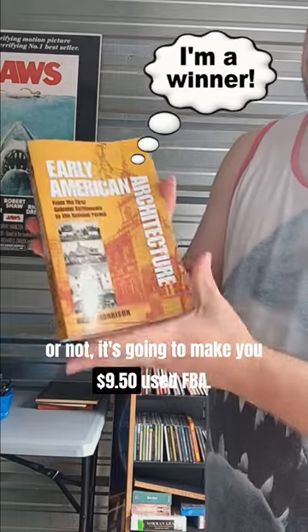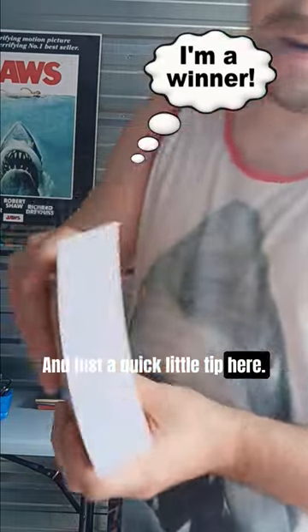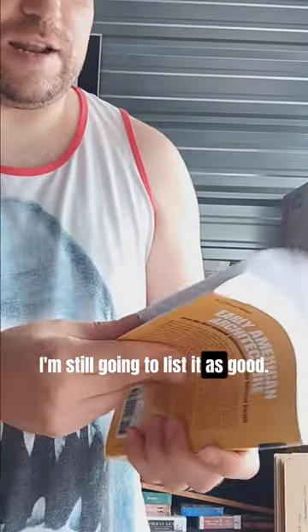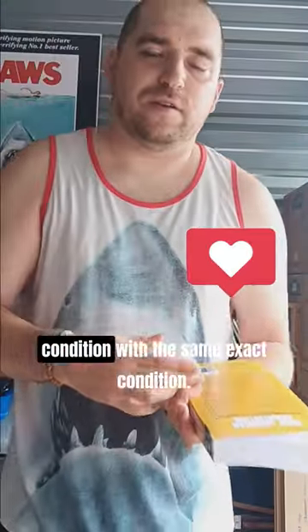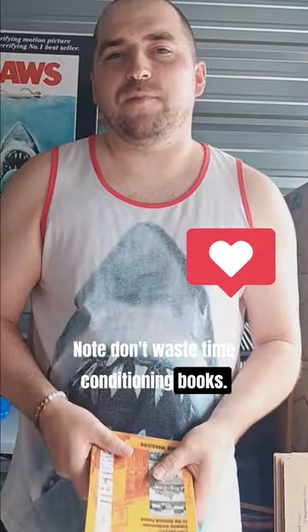And then we got the book here. This book, believe it or not, it's going to make you $9.50 used FBA. And just a quick little tip here — even though this thing looks brand new almost, I'm still going to list it as good. I list all my books in good condition with the same exact condition note. Don't waste time conditioning books.